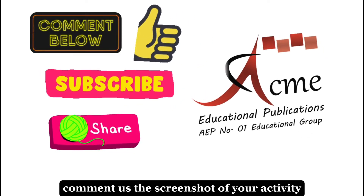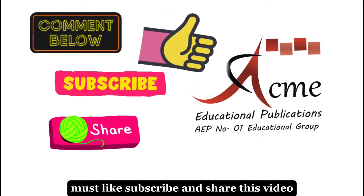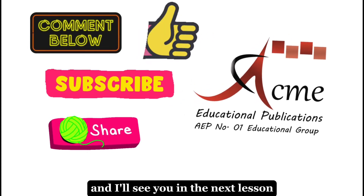Comment us the screenshot of your activity. Must like, subscribe, and share this video. Happy learning and I'll see you in the next lesson.